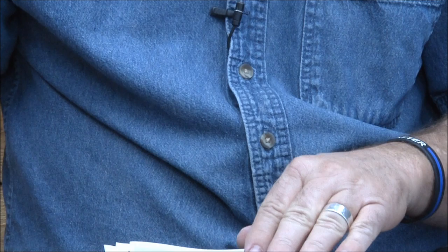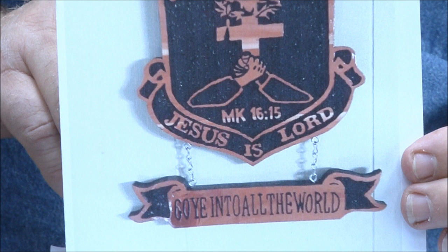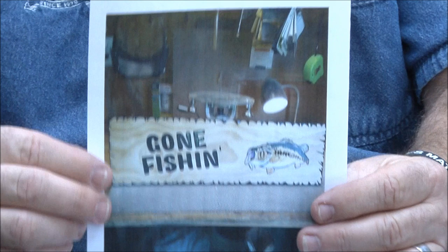Rudy Molina — terrific job, Rudy. You and Kat are just doing some great stuff over there. Beautiful detail, I love the shape, I love everything about it. Great job Rudy, keep up the great work buddy.